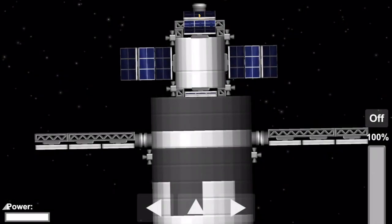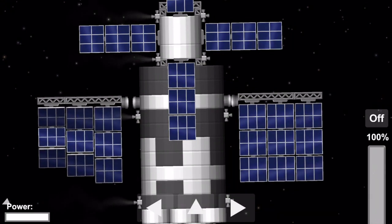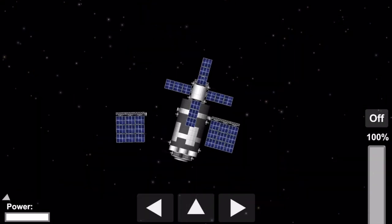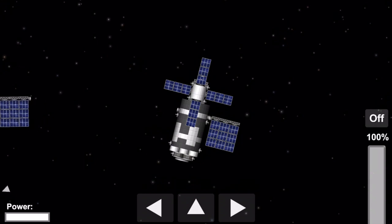When the solar arrays of Skylab deployed, the micrometeoroid shield got knocked off and took the left solar array with it. So that's what you're seeing right now, because that solar array got ripped off. When the crew came up, they had to fix it and bring a new micrometeoroid shield to protect Skylab from space debris.